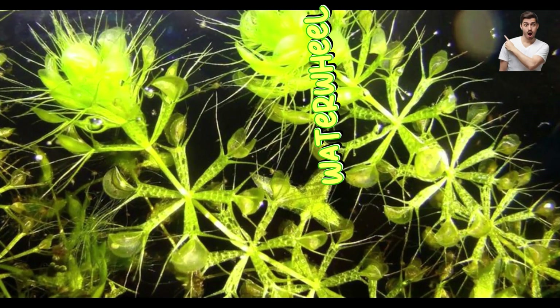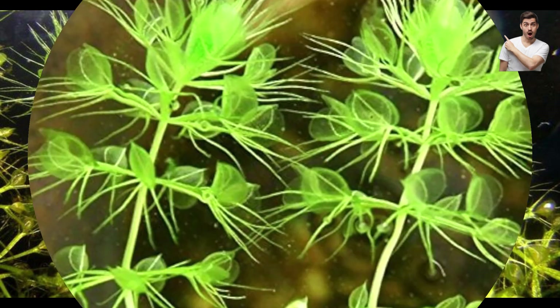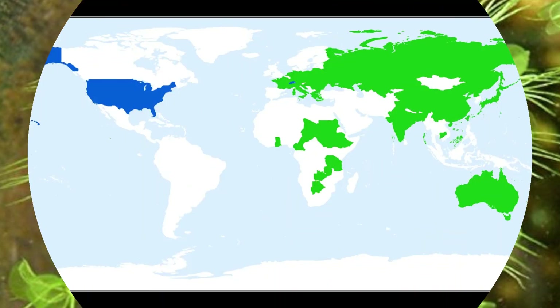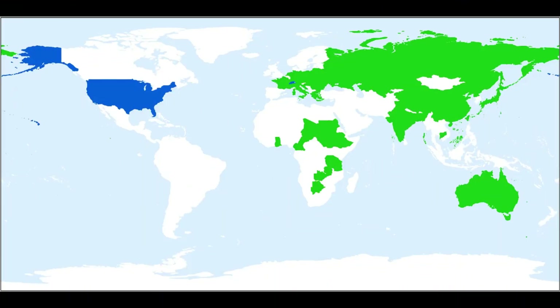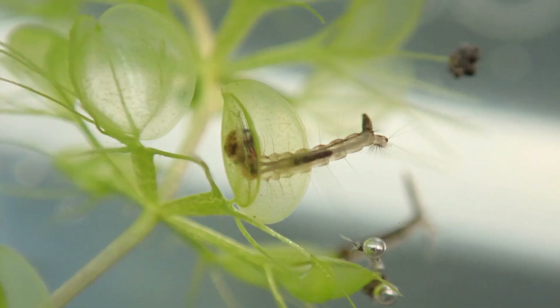Number eight: waterwheel plant, Aldrovanda vesiculosa. Trap type: snap trap, aquatic. Diet: small aquatic insects. Habitat: Europe, Asia, Australia — floating in water. Unique feature: a mini underwater Venus flytrap that snaps shut on prey. One of the fastest carnivorous plants — traps close in 10 to 20 milliseconds.